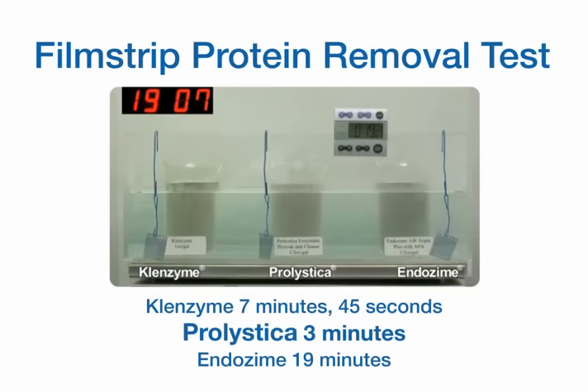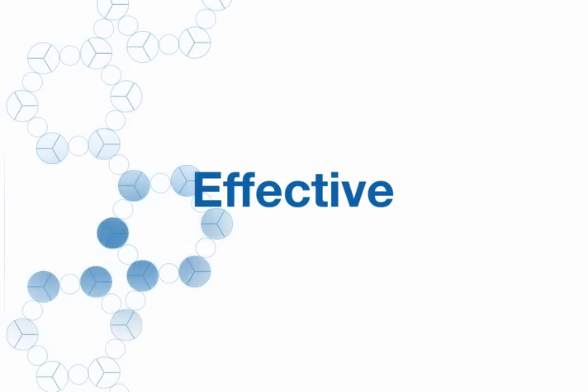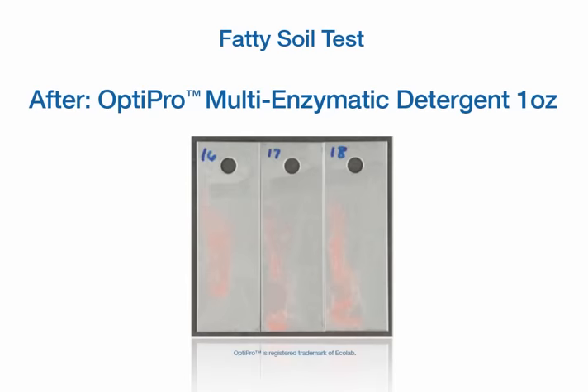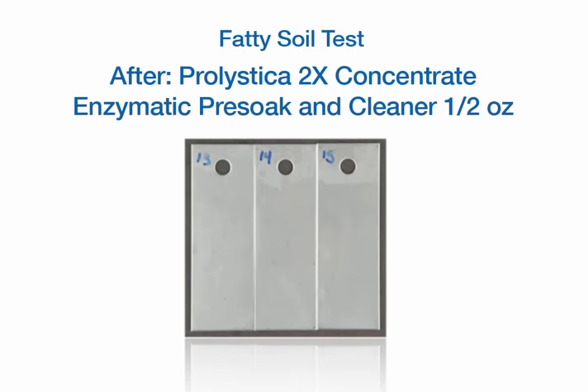Prolistica 2x Concentrate Enzymatic is more than six times faster than the competition at removing proteins. Prolistica's cleaning properties are more powerful, giving you more cleaning efficacy regardless of water quality. In this test, using stainless steel coupons soiled with the most challenging bioburden found in the OR, Prolistica removed 100% of the soil compared to only 90% removed by the competitor's chemistry.